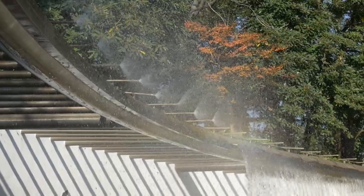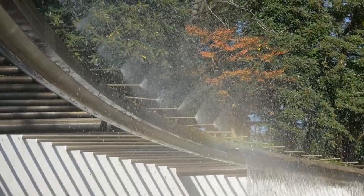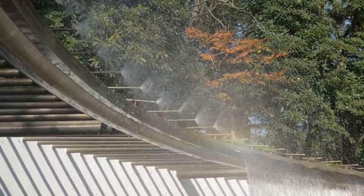Entry to Jawahar Circle is free, allowing visitors to enjoy leisurely walks, picnics, and outdoor activities amidst the tranquil surroundings.